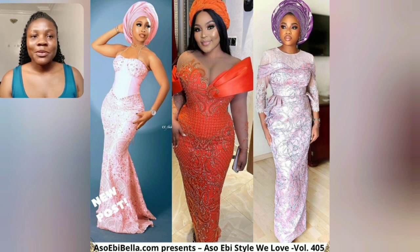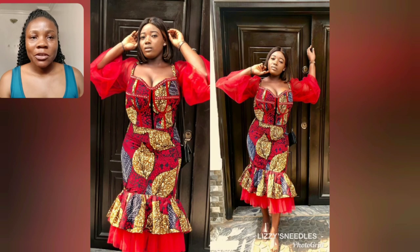Three different Ashoebi styles — let me know which one you're going for. Is it the one at the middle, left, or right? Share in the comment section.